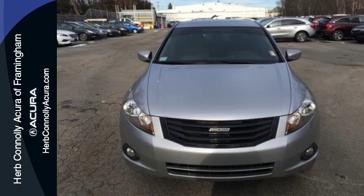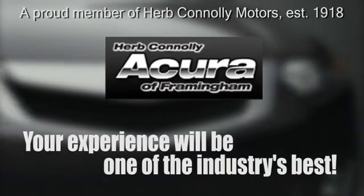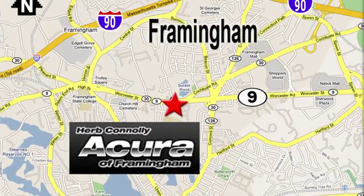Test drive it today. Herb Connolly Acura, meeting and exceeding expectations one customer at a time. Stop in today. We're conveniently located at 500 Worcester Road, Route 9 in Framingham, Massachusetts.